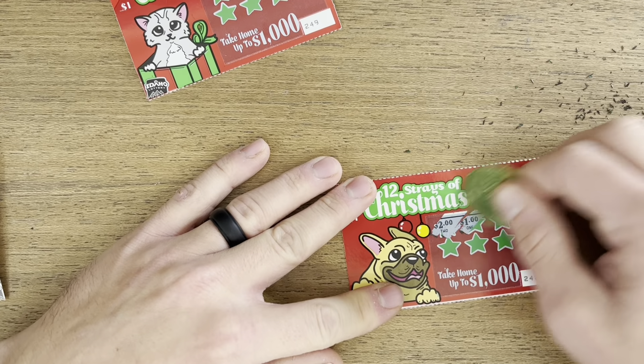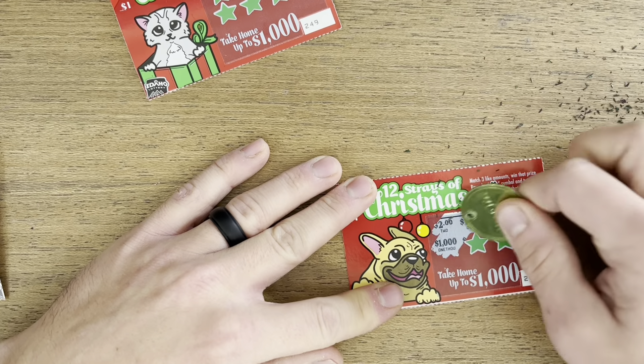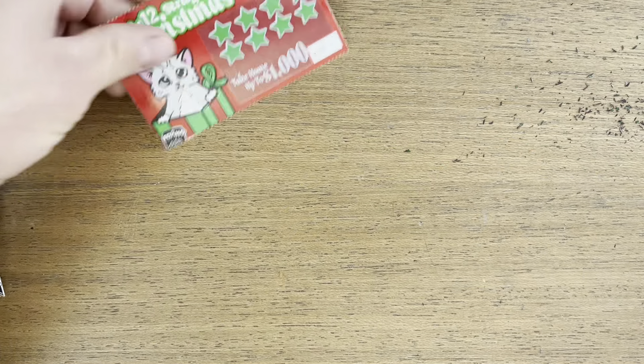Two 48s, two ones, twenty, one thousand, one thousand, one dollar, two dollars, and a 20. Nothing there.